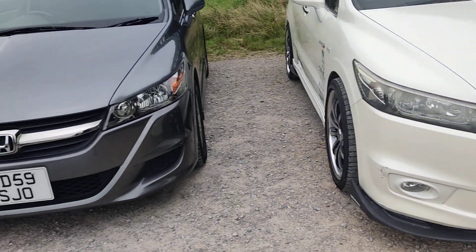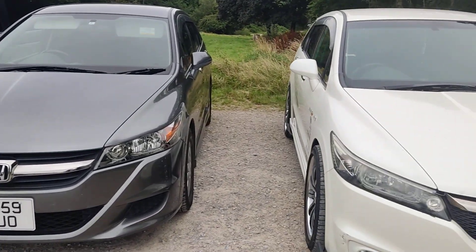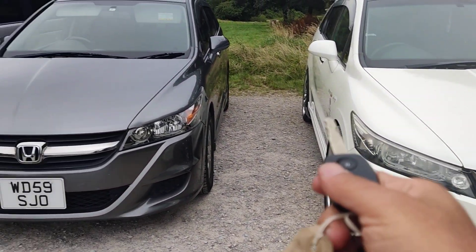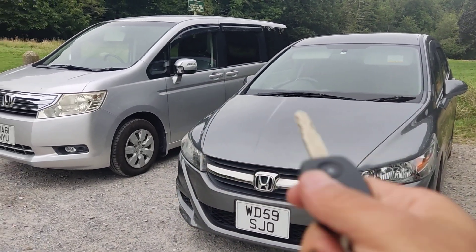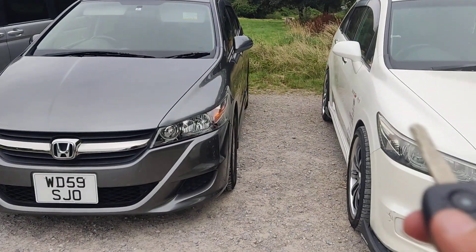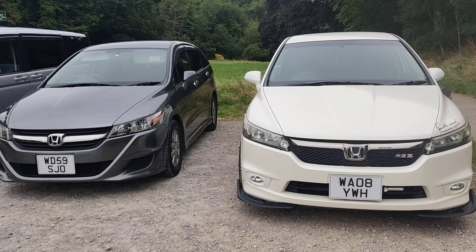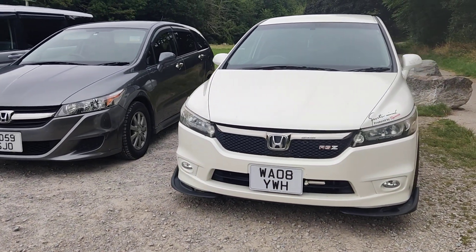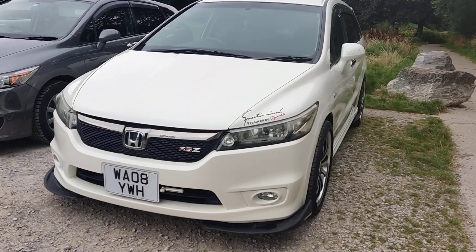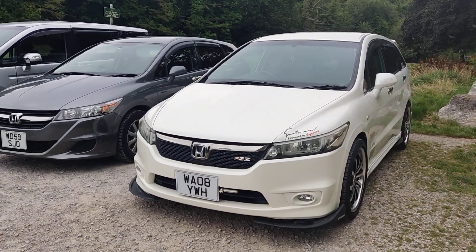The engine is 1790cc — one point eight two litres. These 1.8-litre versions are very rare; you can't really find them on AutoTrader or anywhere. A lot of people imported the two-litre from Japan, but I think the two-litre is too much of a fuel guzzler. I would prefer the 1.8 for its good fuel efficiency.